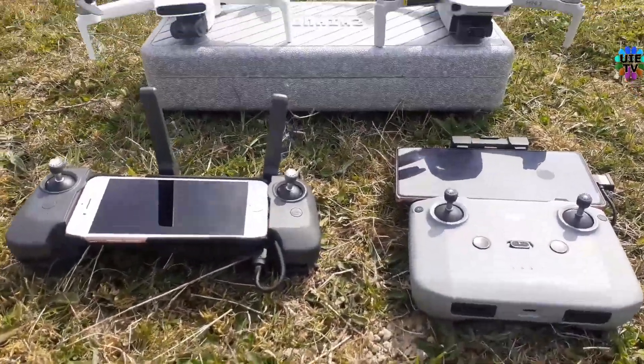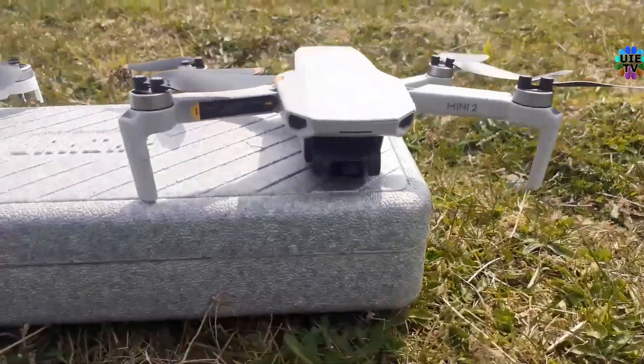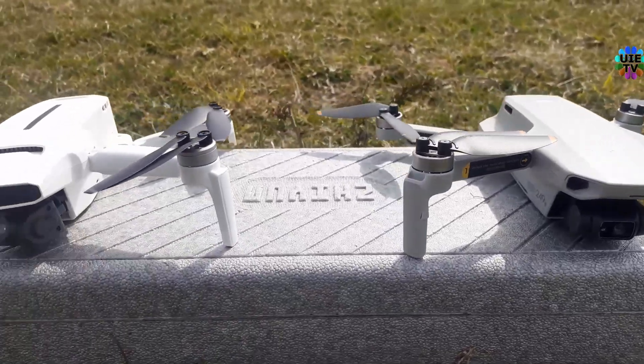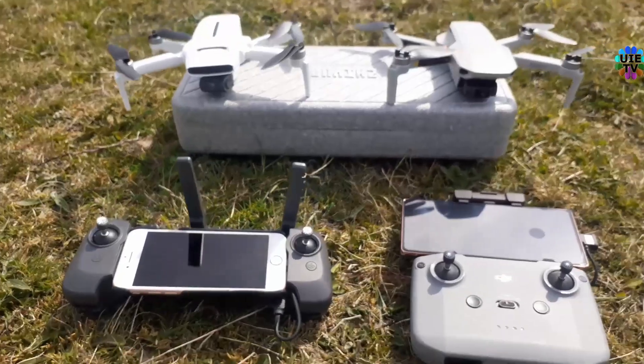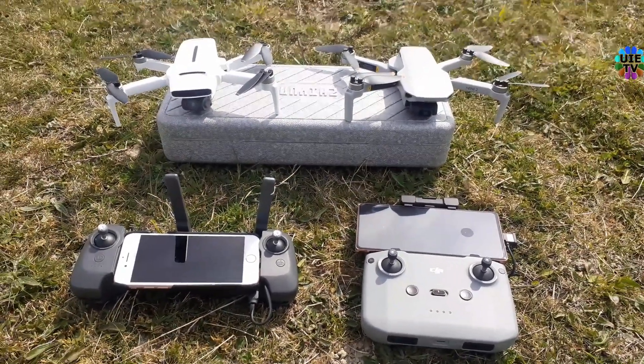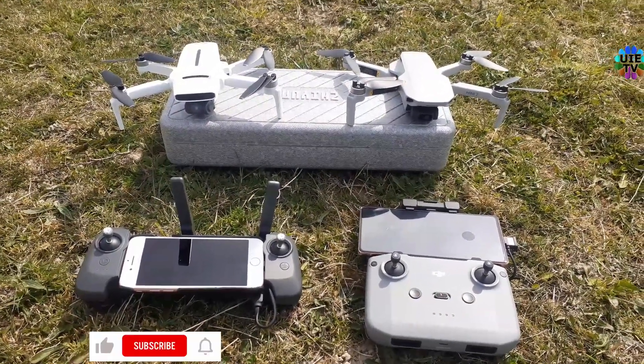Hello and welcome back to our channel. This video is for the battery level and flight time comparison between the 2021 DJI Mavic Mini 2 and the 2021 Fimi X8 Mini. Take off.